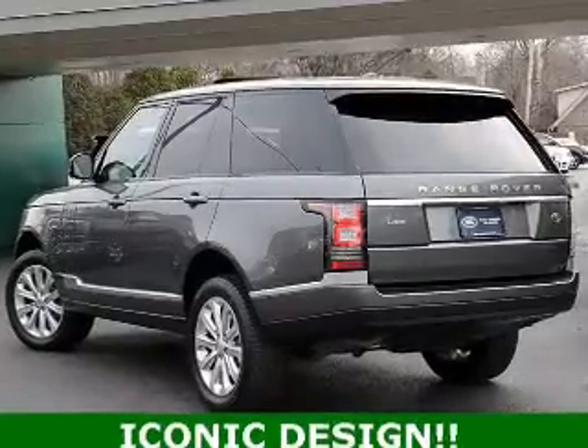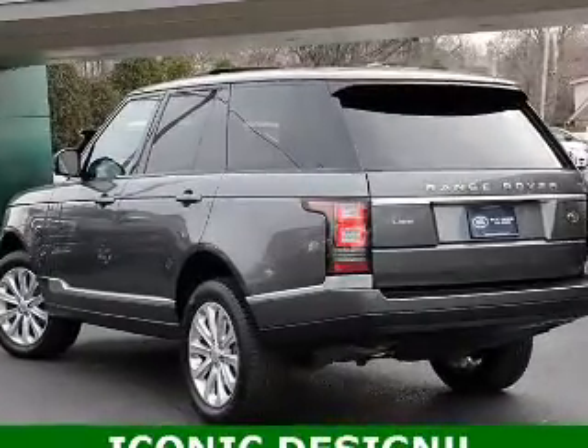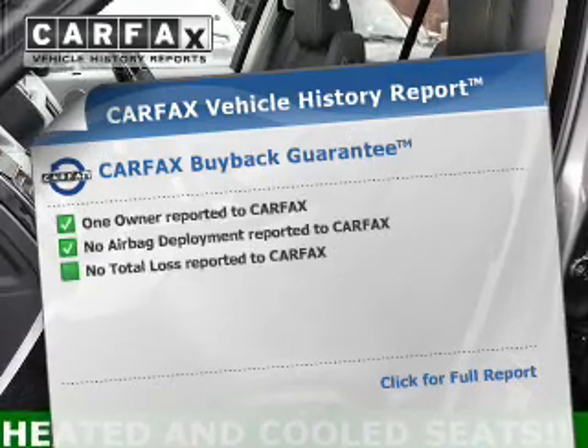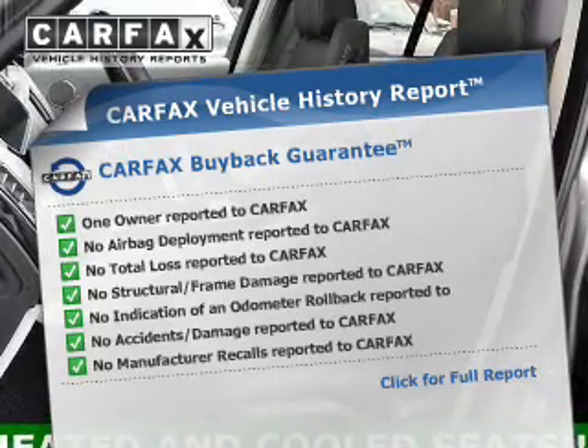Additional safety features include brake assist, traction control, stability control, and a passenger airbag. Rest easy knowing this vehicle comes with a Carfax Vehicle History Report from Carfax.